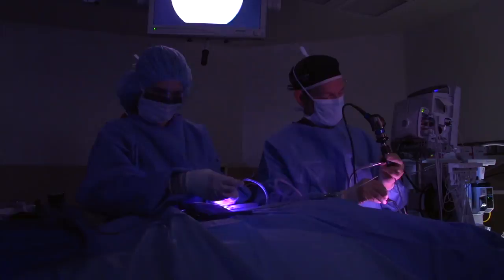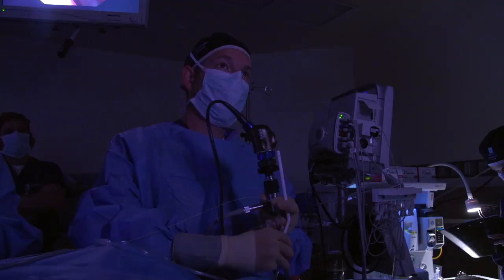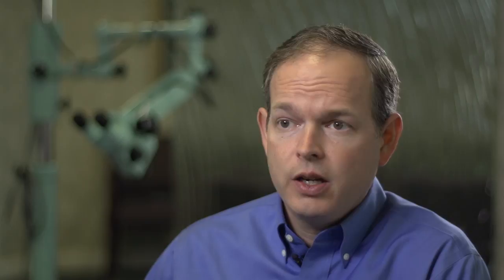Balloon surgery is one technique of sinus surgery and it's a less invasive technique, which means that patients have less bleeding and less pain. Patients don't require packing, which decreases the amount of discomfort they have after surgery.